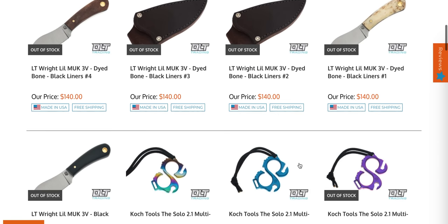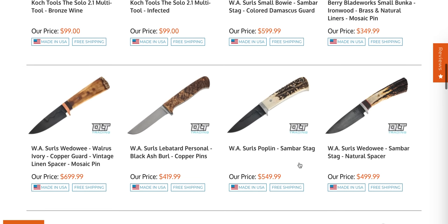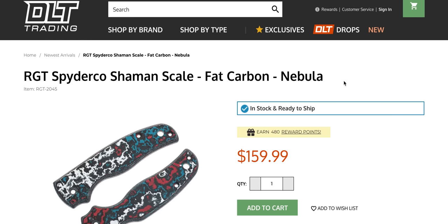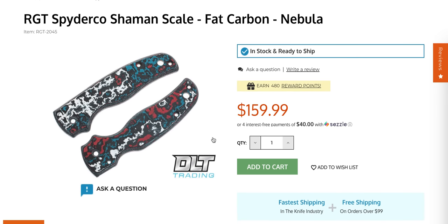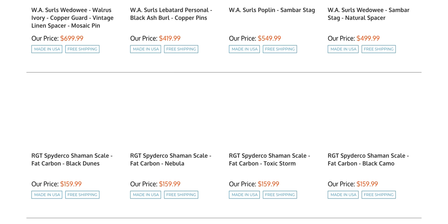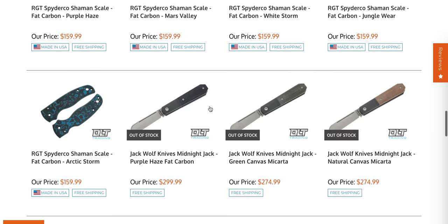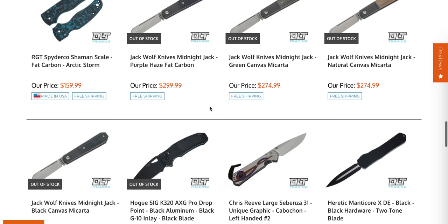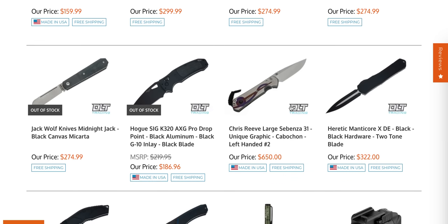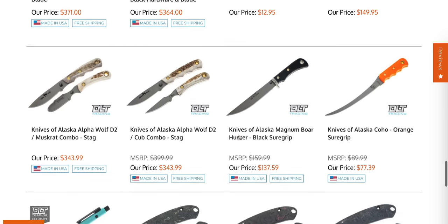Lots of fixed blades are super popular — I'm not much of a fixed blade person, but DLT Trading seems to carry fixed blades that many people love. Fat Carbon Nebula — that is really cool, I like that a lot. RTT does great quality and I'm sure people in the comments will talk about that. There's a whole bunch of Shaman stuff available. Jack Wolf Knives — I noticed those went pretty quick. Chris Reeve Large Sebenza 31 Unique Graphic is still available if you're looking for a lefty. Heretic Medusa and Wraith — a couple of those available.